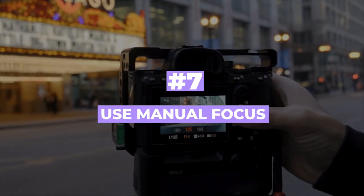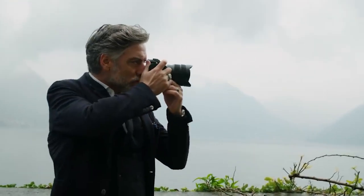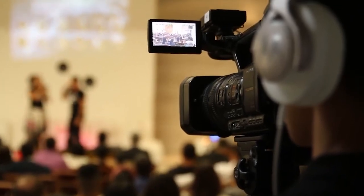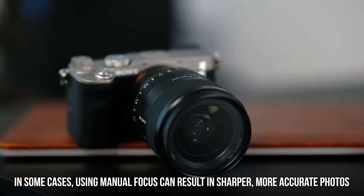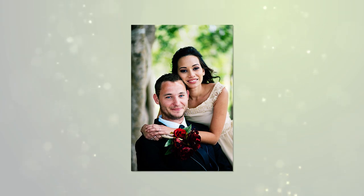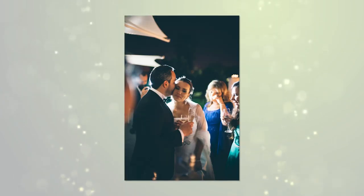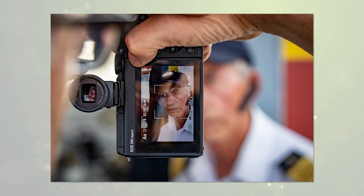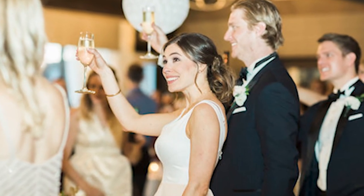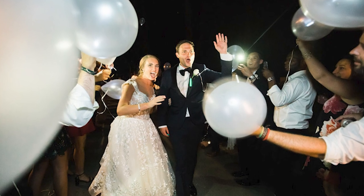Number seven: use manual focus. Autofocus is convenient and useful in certain situations, but it's not always the best option. In some cases, using manual focus can result in sharper, more accurate photos. For example, when taking portrait photos of guests or the maid of honor, manual focus can help ensure that your subject's eyes are in focus, which is critical in creating a captivating photo. In low-light situations, autofocus can struggle and result in blurry photos, but manual focus lets you take control and get the shot you want.